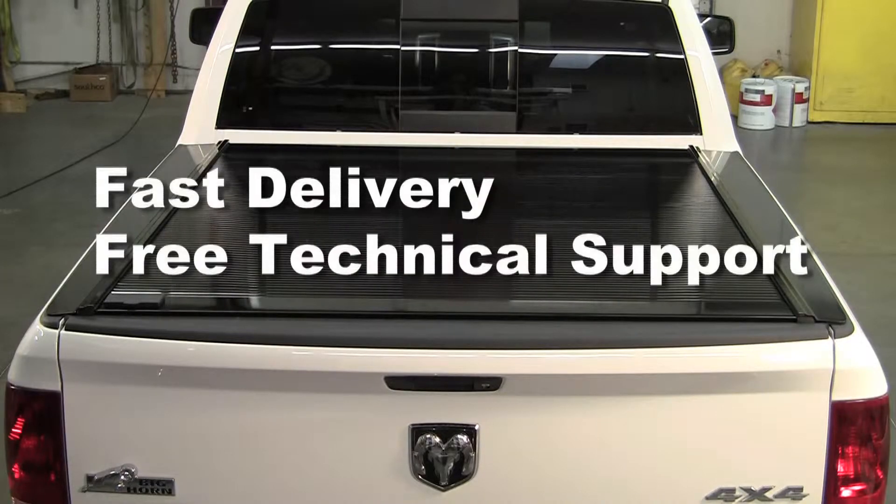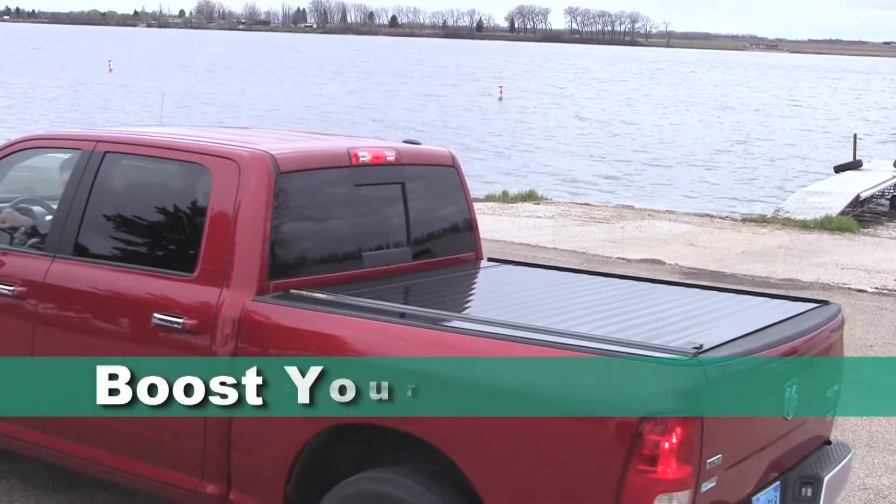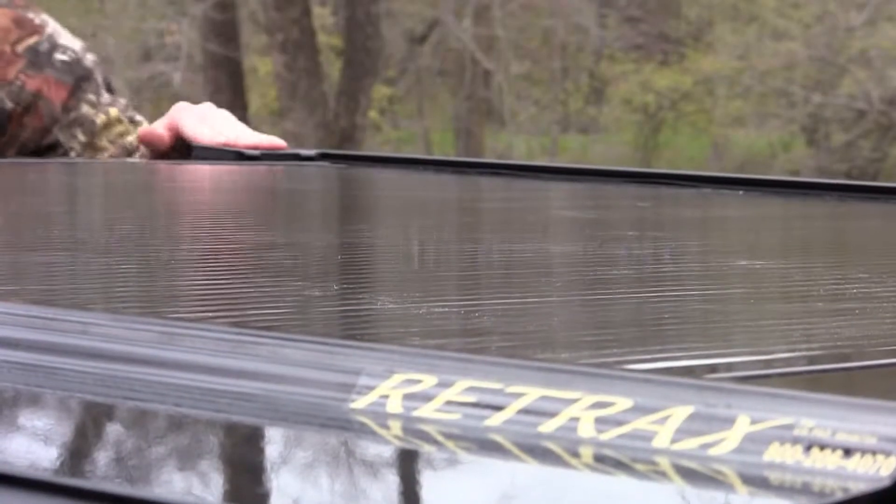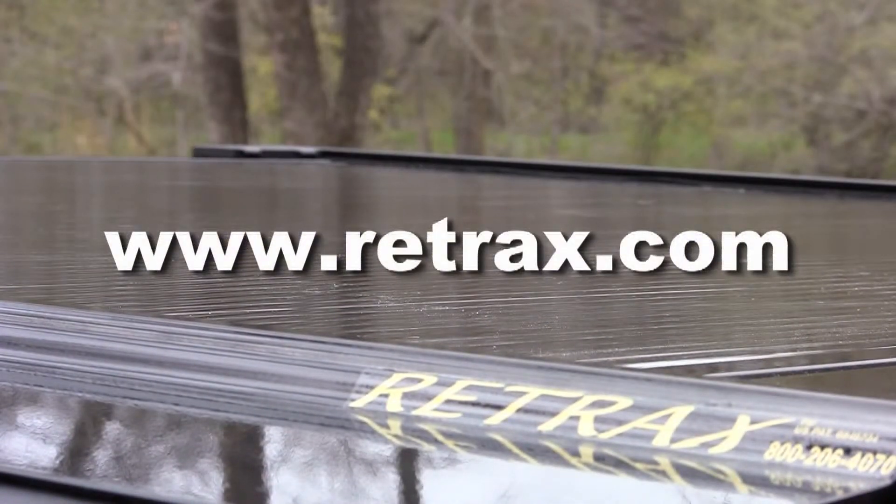We deliver fast and we offer free technical support for installers. Best of all, our dealers love what Retrax covers do for their bottom line. Find out more — give us a call, or go online to www.retrax.com and click on Become a Dealer.